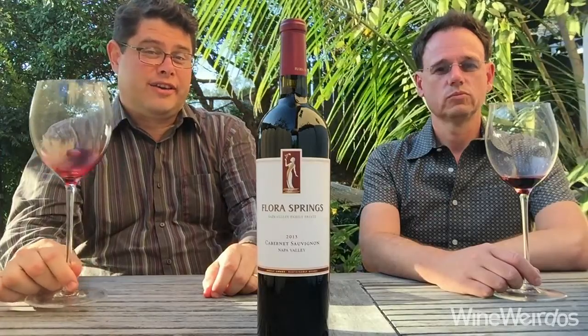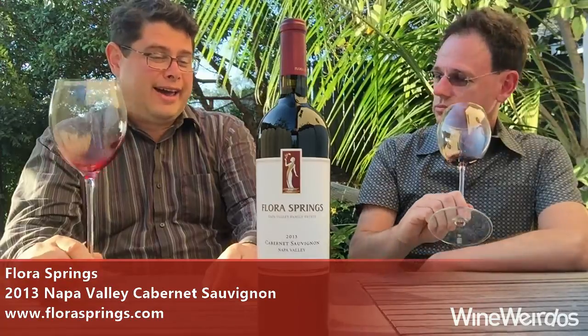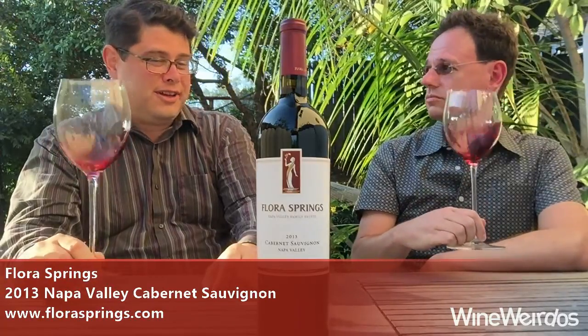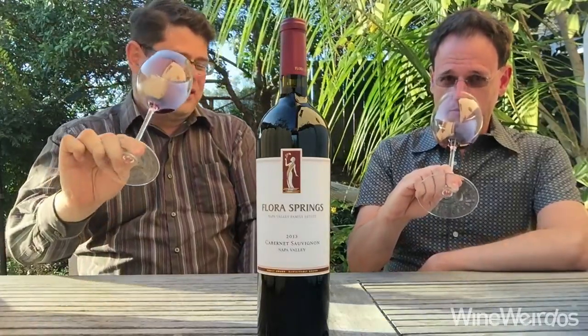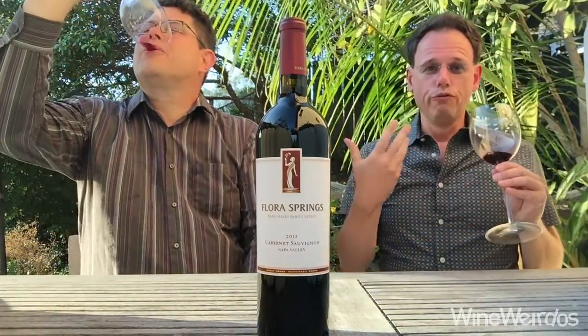Flora Springs has given us the opportunity to preview their Cabernet Day three-pack, and included in that is this 2013 Cabernet Sauvignon from Napa Valley. Pretty excited to get into this — what's it doing on the nose? Beautiful, full plum fruit.